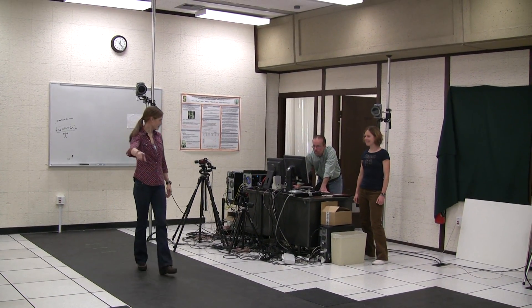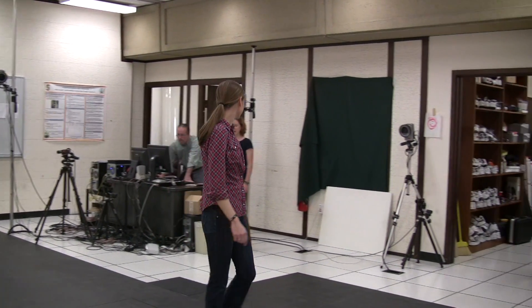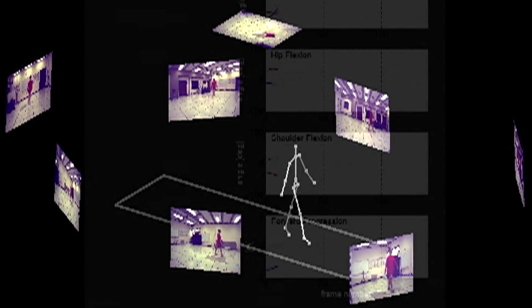My name is Cath Boyer. I'm a research associate at the Biomotion Lab here at Stanford. We are interested in learning about how walking patterns change with different conditions, either age, disease — which would be osteoarthritis, ACL tears and reconstruction.